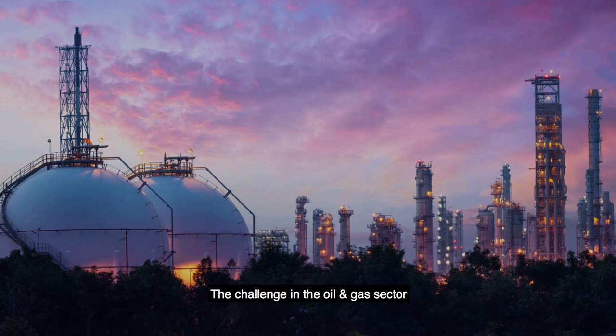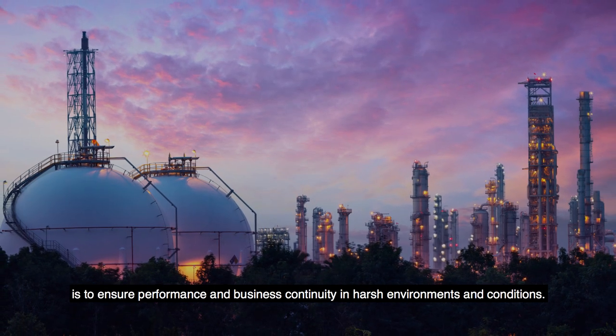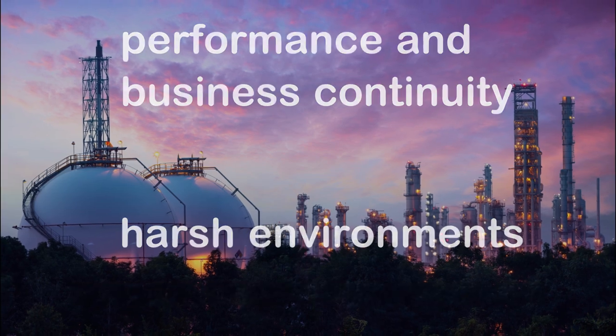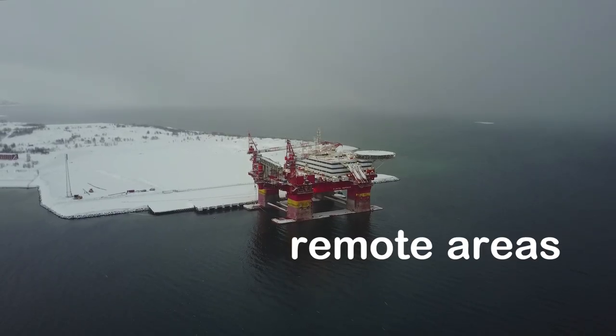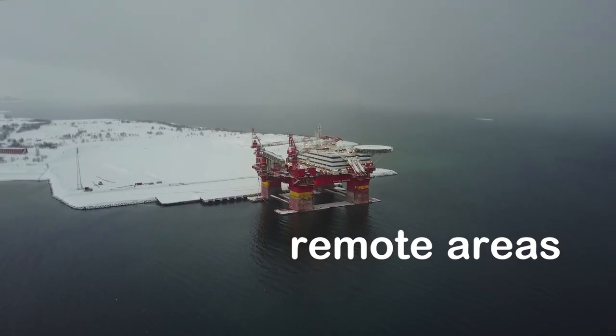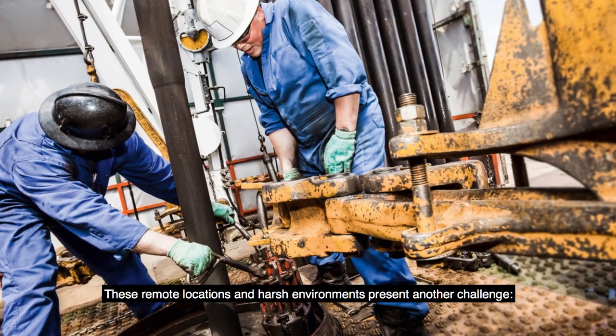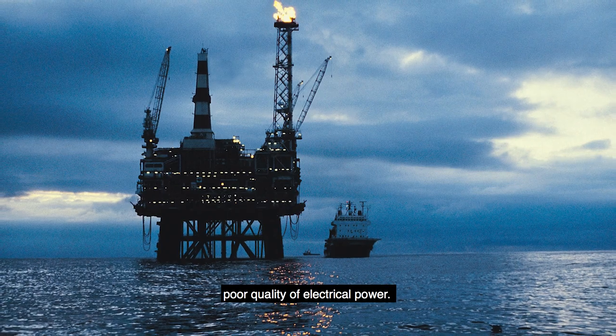The challenge in the oil and gas sector is to ensure performance and business continuity in harsh environments and conditions. Oil and gas sites are in remote areas in nearly every corner of the globe. These remote locations and harsh environments present another challenge: poor quality of electrical power.